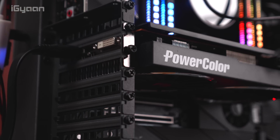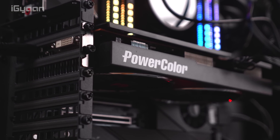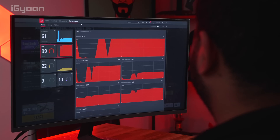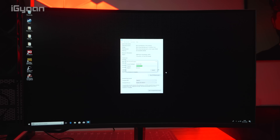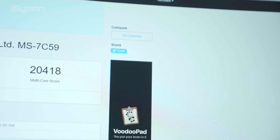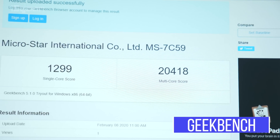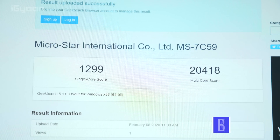For this video we're not going to get into gaming much, since we need to figure out what's going on with the graphics cards. Instead, we're running benchmarks and checking out the overall performance. Right off the bat, the first thing we ran was Geekbench. On single core you're getting a score of 1,299, but on multi-core — where the Threadripper really excels — we're getting a score of 20,418.